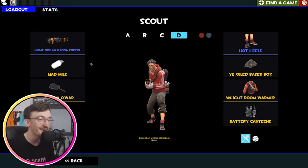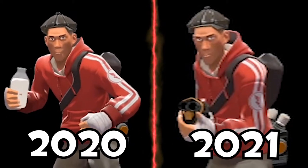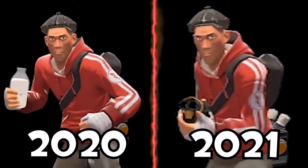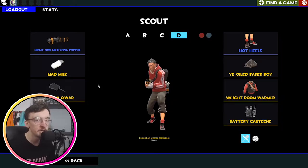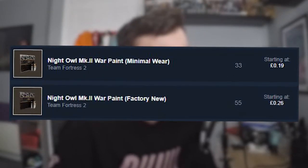I don't use this loadout as much, but it's fun if you want to mess around with some different weapons. And this is my MVM loadout, which again has not changed apart from the gun I'm using. I've actually got a skinned Soda Popper now. I'm trying to get Night Owl Mark 2 versions of all the weapons I use in MVM — I think they look cool and they're not very expensive, so that's a bonus.